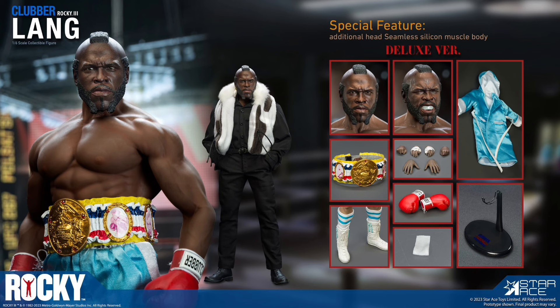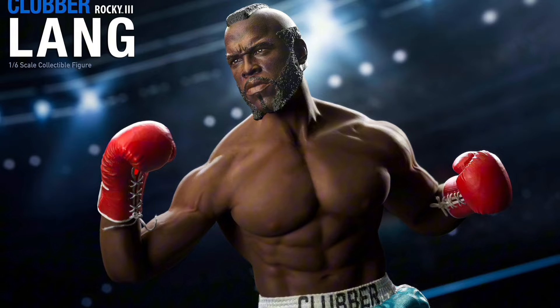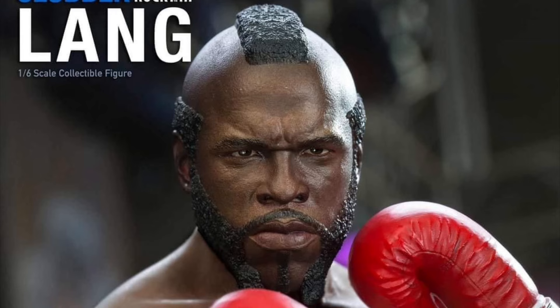He looks pretty cool — Star Ace did a good job on this one. They made a great body choice here. Go with the Deluxe version because you can pretty much make two figures out of the one set: make one figure with the boxing gear and the head sculpt with the mouthpiece, get another body, pop on the normal head and you've got yourself a street clothes Clubber Lang. Do it, fool!